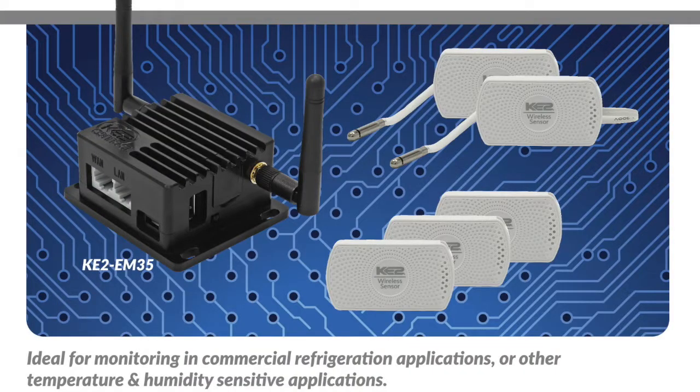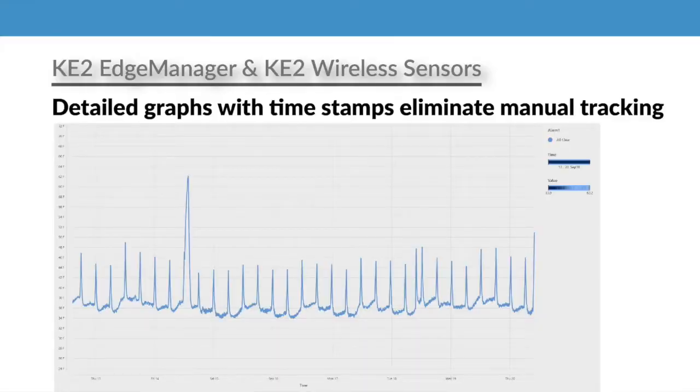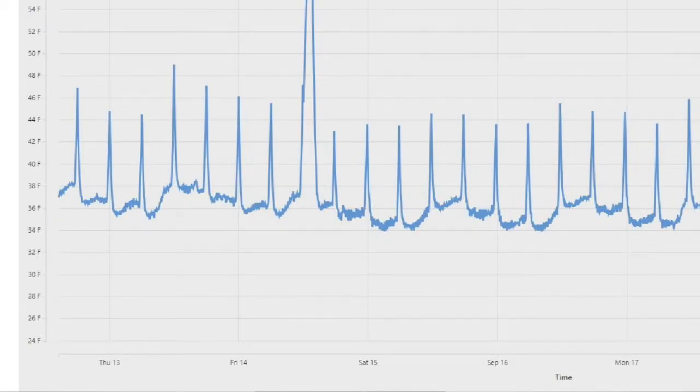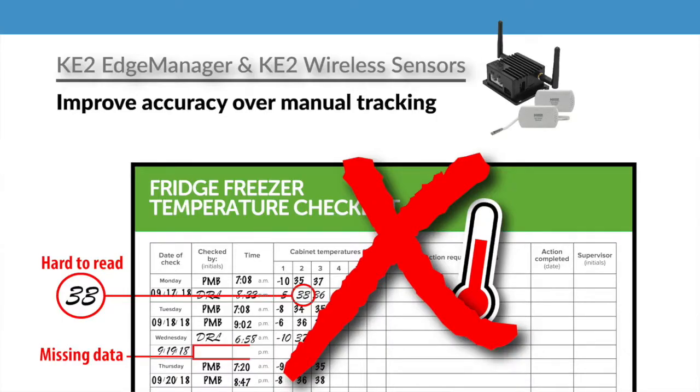With the Key2 Edge Manager and Key2 Wireless Sensor Combo, you also have detailed graphs with timestamps, and you can eliminate the time, expense, and hassle — and yes, even errors — of manual tracking, which not only saves you time in the long run, it actually improves data accuracy.